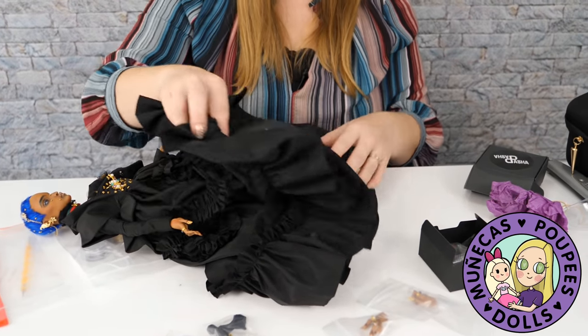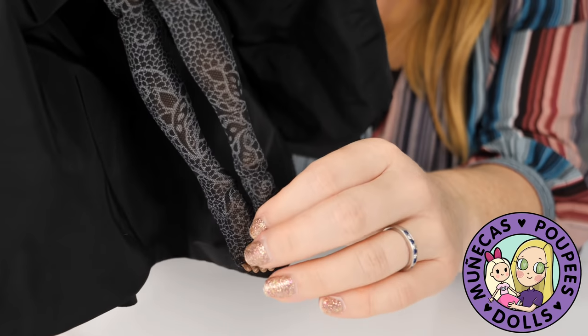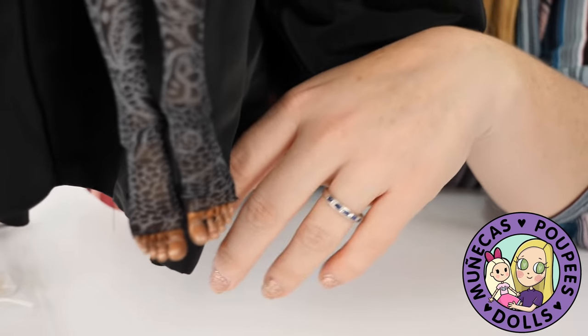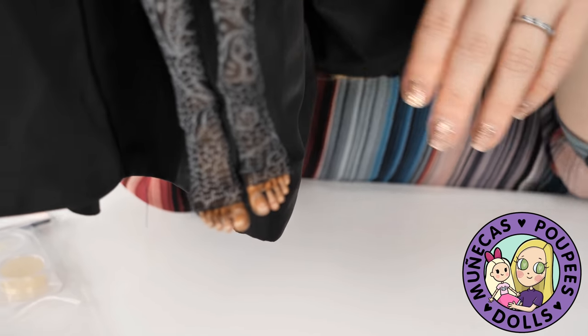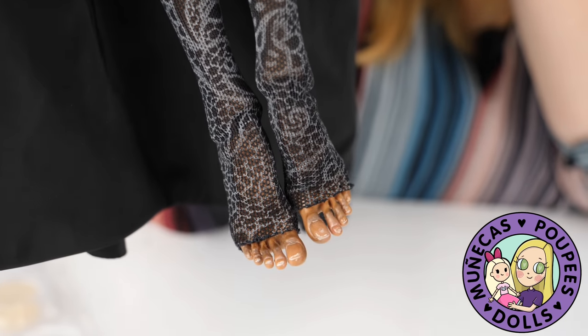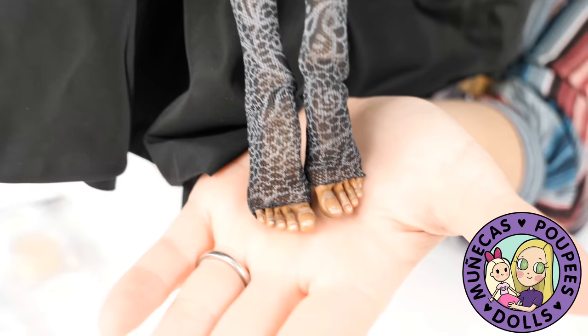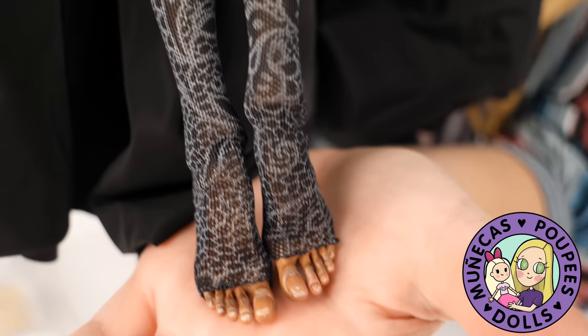I'm going to show you guys her feet. She's got on some stockings and her heeled feet. There are her feet and her stockings. This dress is so amazing - I'm feeling the quality of it. It's just so heavy and gorgeous.